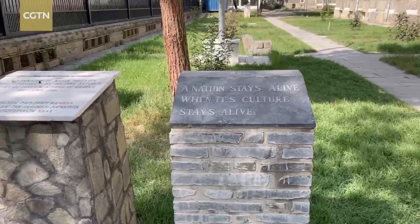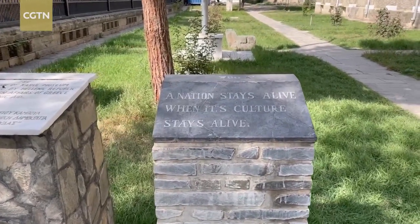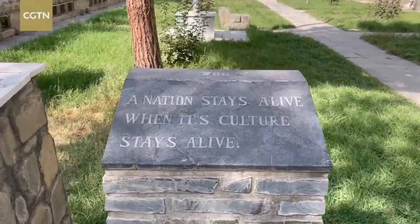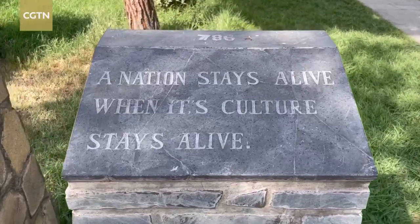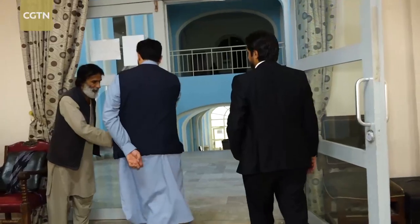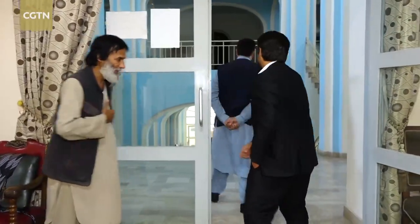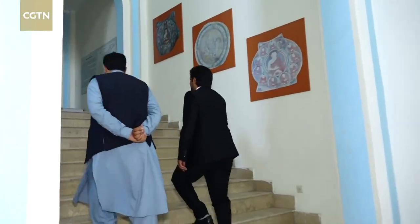We have many faces of history. We have many cultures and civilizations in our history, so I want to show them another part of our history through another exhibition. There is a motto engraved in stone at the museum's entrance which reads: a nation stays alive when its culture stays alive. It's thanks to the efforts of people like Muhammad Fahim Rahimi and his team that Afghanistan, despite the decades of conflict, will have an enduring testimony to its rich cultural heritage.